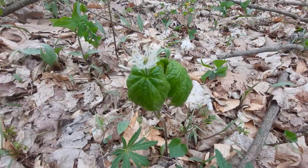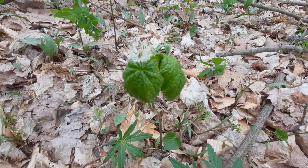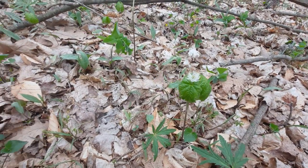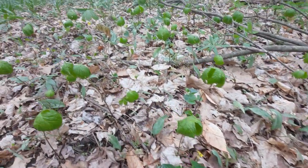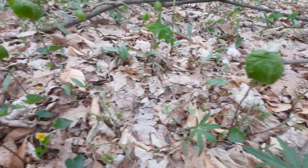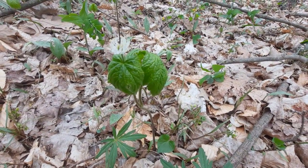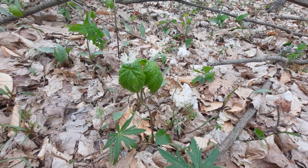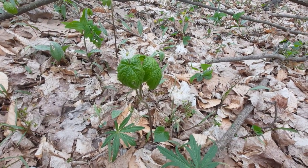It is a perennial herb, so it comes back each year. It is also rhizomatous, so usually it forms a little colony that we can see here. The leaves themselves kind of have a wrinkled texture to them, almost as if you were looking at sandpaper.